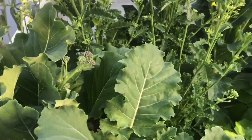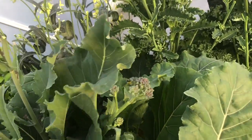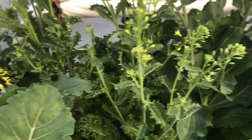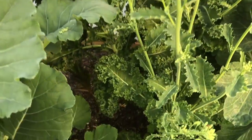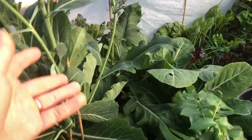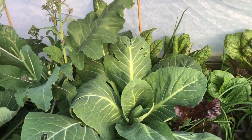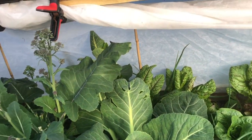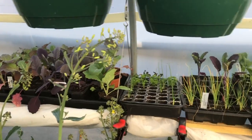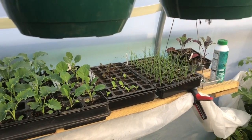These purple sprouting broccoli leaves and heads are fine. Some lovely cabbage leaves and decent kale leaves — it's all going to seed like crazy but there are some nice cabbages. It's not too bad.